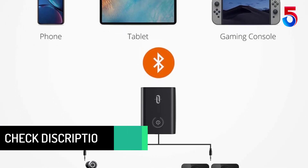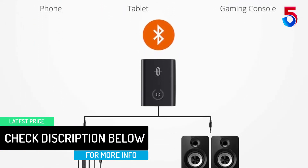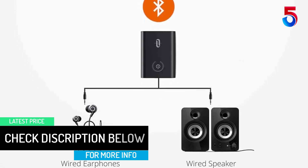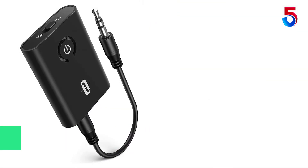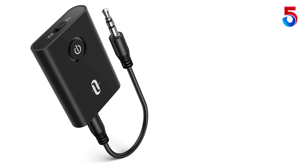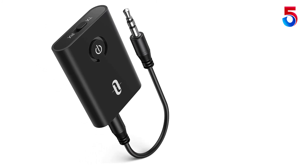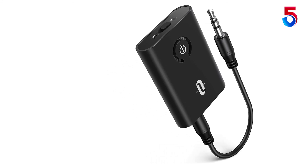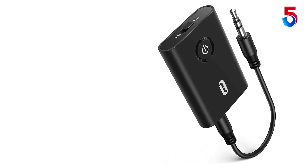Easily choose between wireless and bypass mode with the flip of a switch. High-fidelity lossless sound quality, CD quality, ultra-low latency sound output, using the latest ANC noise reduction and echo cancellation technology. Supports both RCA and 3.5mm AUX audio connectivity, digital optical audio input and output.